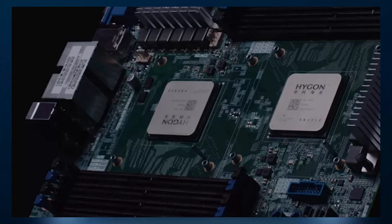Both CPUs share 95W TDP levels, but what is notable is that the Haigon C86 has a 70W power consumption, which makes the Ryzen 7 1700X essentially more power efficient in comparison.